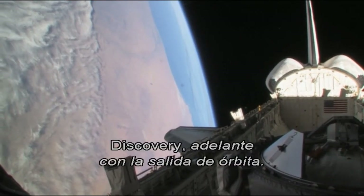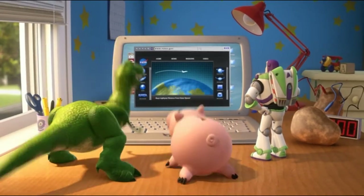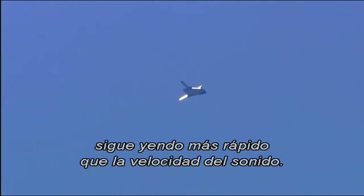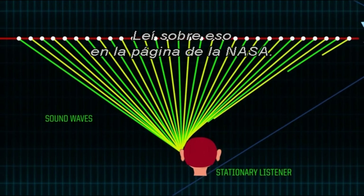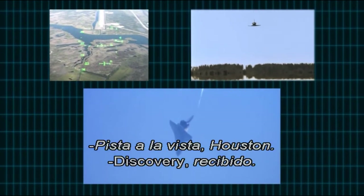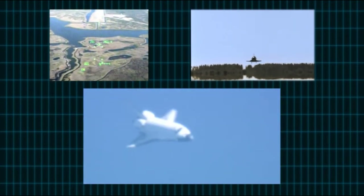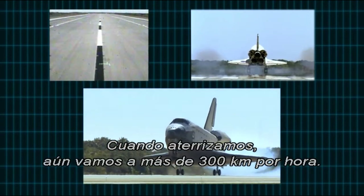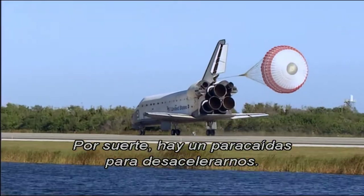Discovery, you are go for the deorbit burn. Discovery copy, is go for the deorbit burn. What was that? Well, when the shuttle cuts through the atmosphere, it's still going faster than the speed of sound, so it creates a sonic boom. I read about that on the NASA website. When we touch down, we're still going over 200 miles an hour. Luckily, there's a parachute to slow us down.